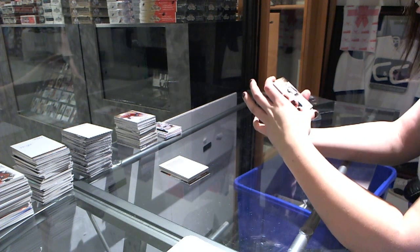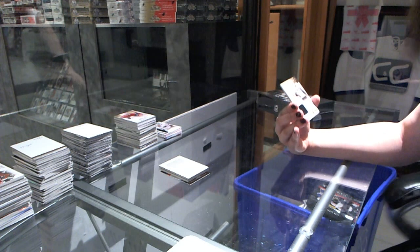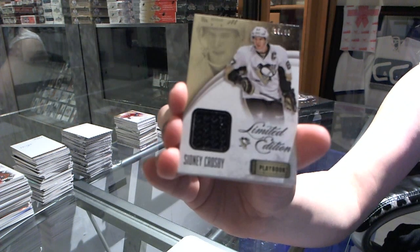A limited edition jersey card numbered to 299 for the Pittsburgh Penguins — Sidney Crosby.